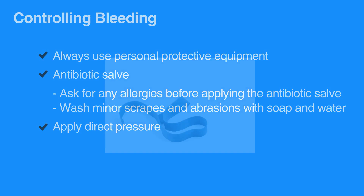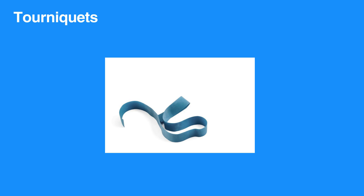When direct pressure does not control bleeding, a tourniquet may be required. Understand that the application of a tourniquet is painful but may be necessary to prevent life-threatening blood loss. Tourniquet use is difficult and can be dangerous if done incorrectly. Always start with applying direct pressure first.